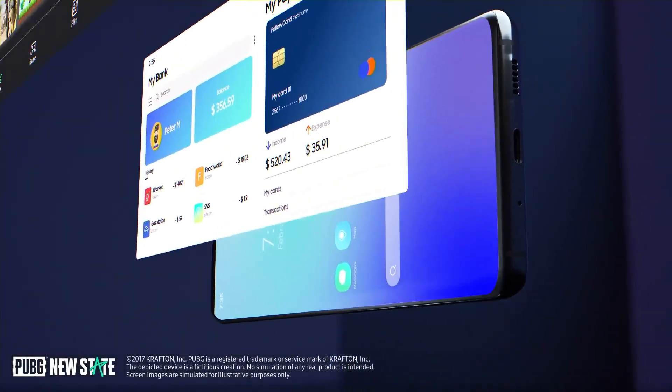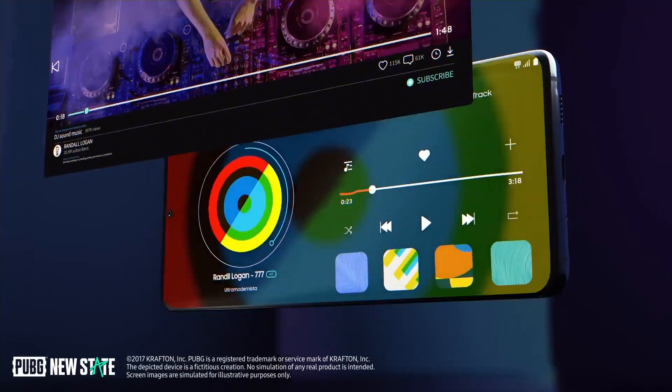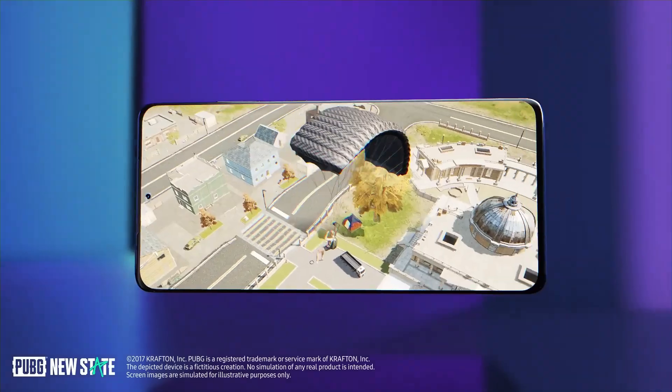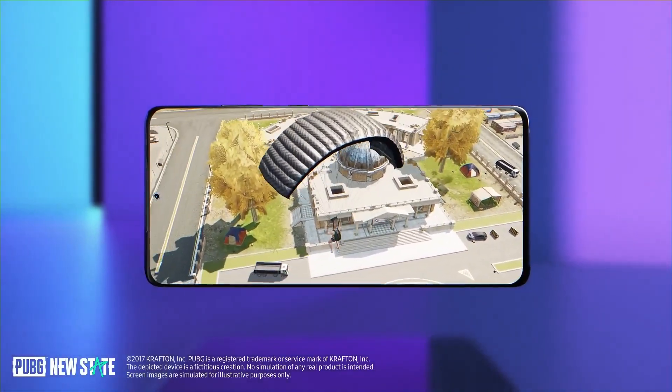Notably, the Exynos 2400's fastest core will operate at a slightly reduced clock speed on the S24 Fan Edition, while the other nine cores will maintain their standard performance levels.